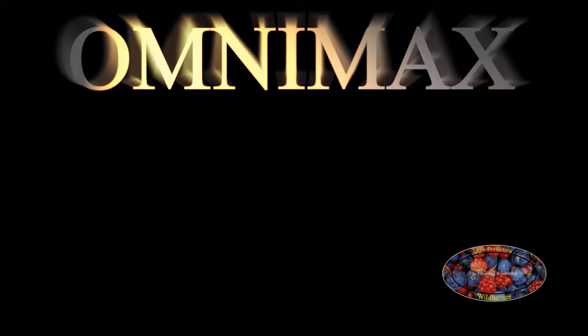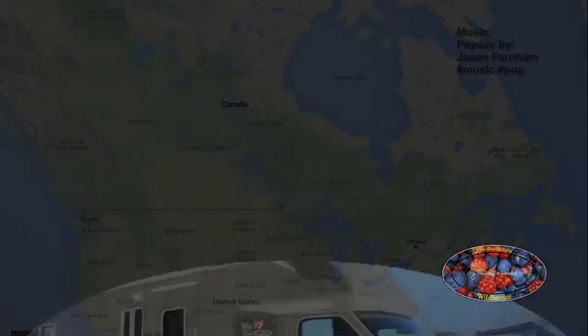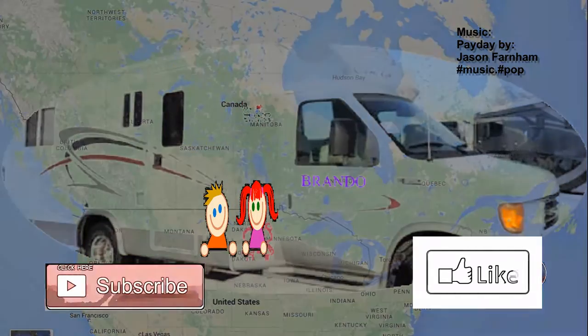Hi folks, today we decided to check out an Omnimax movie at the Canadian Museum of History. So come along and join in on the adventure. Hi, I'm Kat, and I'm Kat, and we're the Traveling Wildberries.